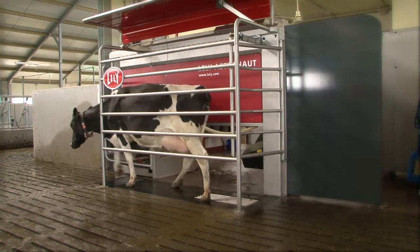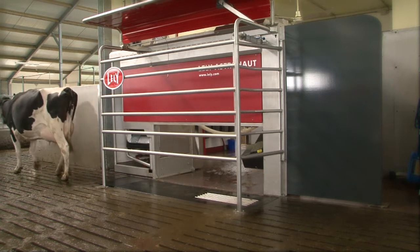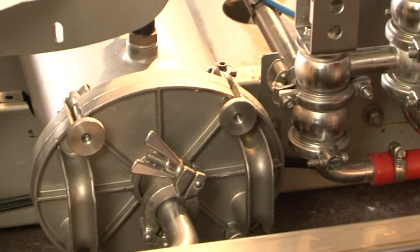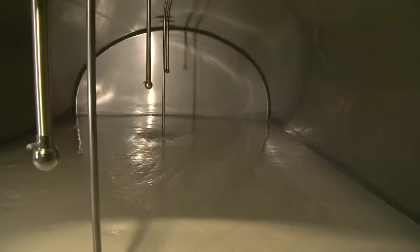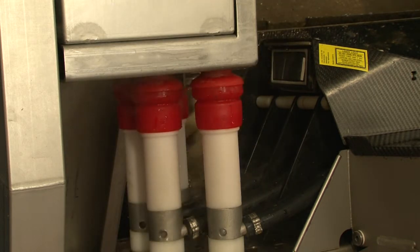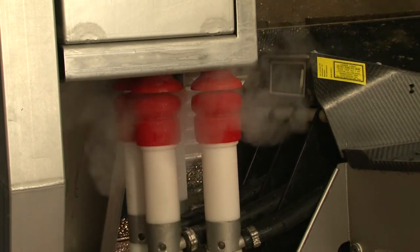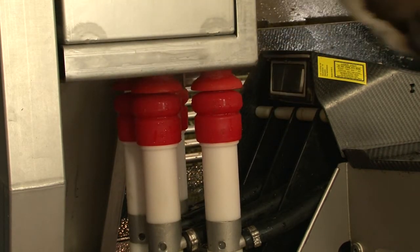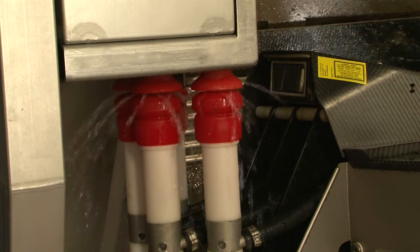The cow exits straight ahead in a relaxed manner. The unique milk-friendly pump without rotating impellers doesn't damage the milk. The Lely Pura steam cleaning system kills 99% of all bacteria without detergents, offering maximum security in respect of udder health.